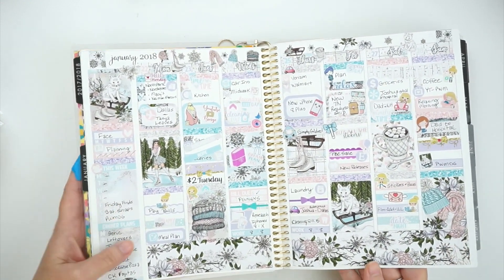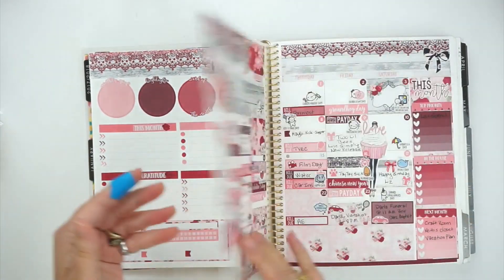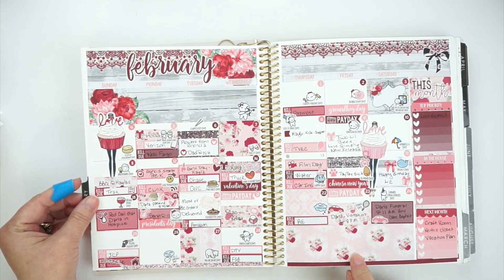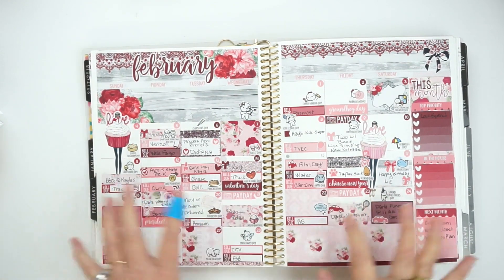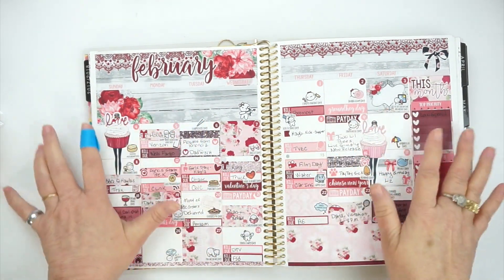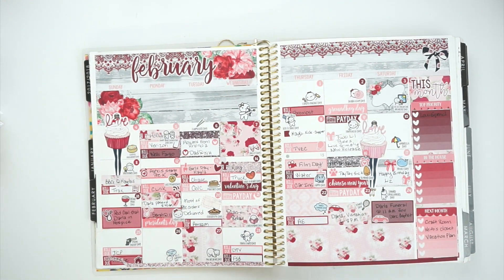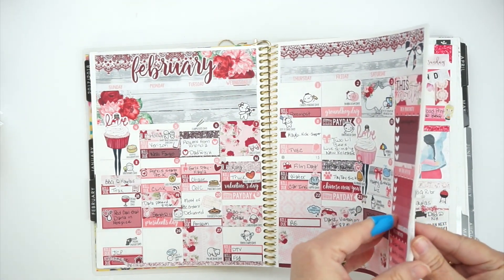Here's February's notes section — as I said, I didn't use it. The February monthly kit was from Nikki Plus 3. I love the kit, I just didn't care for how it all came together. But I put it all together anyway. The monthlies are a struggle for me, and I'm still figuring out how I like doing them.